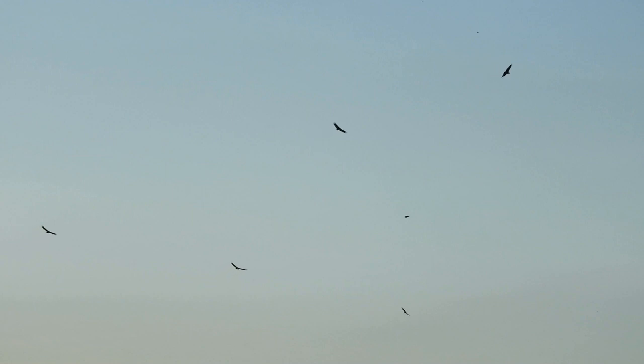Vultures are exceptional soarers and can often be seen circling high in the sky. They have broad wings and take advantage of thermal updrafts to effortlessly glide for long distances without flapping their wings. This energy-efficient flying allows them to cover large areas in search of food.